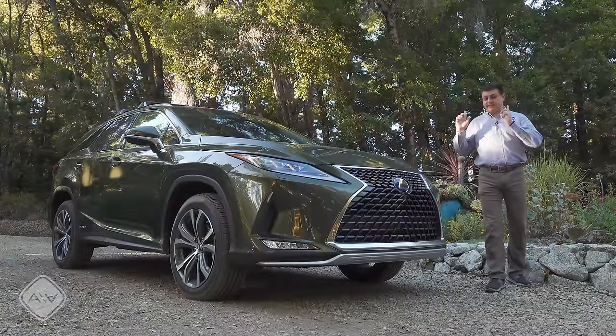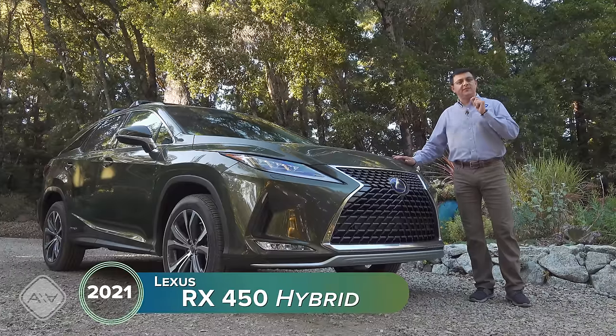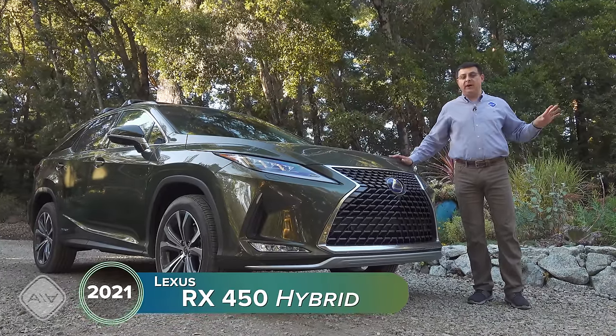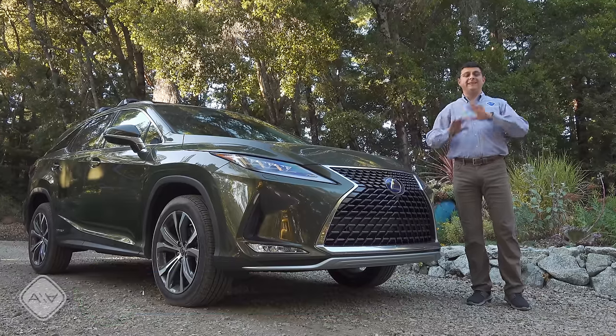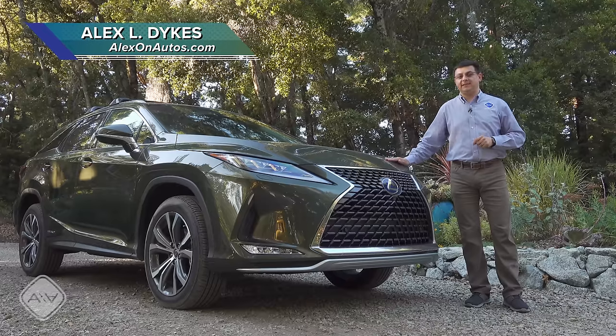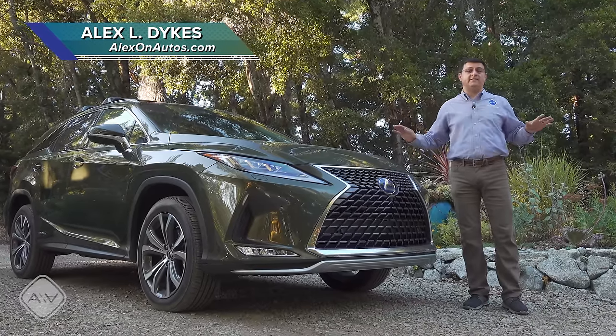Today by viewer request we're taking a look at the best-selling Lexus in the lineup, the Lexus RX. The RX sells so well that in 2019 this outsold every other model in the Lexus lineup in North America by an insane margin — outselling all of the sedans combined and accounting for a full third of all Lexus sales in North America.